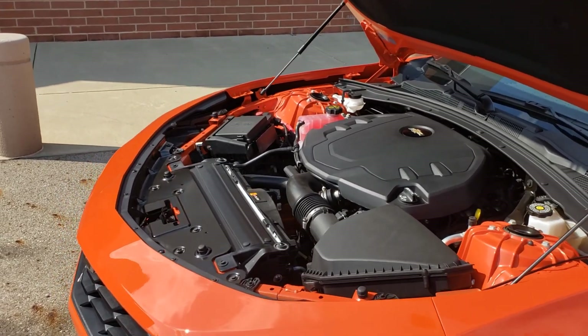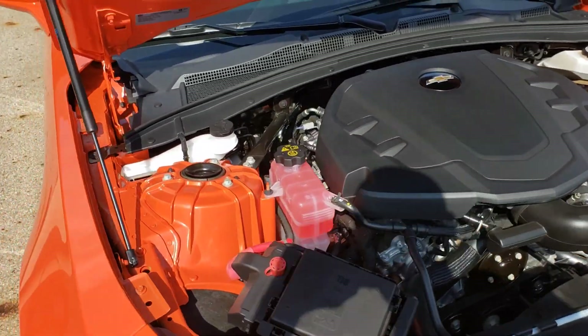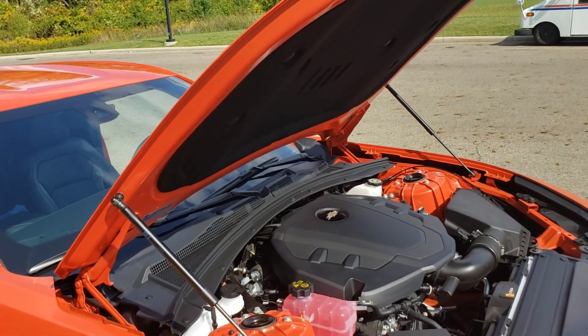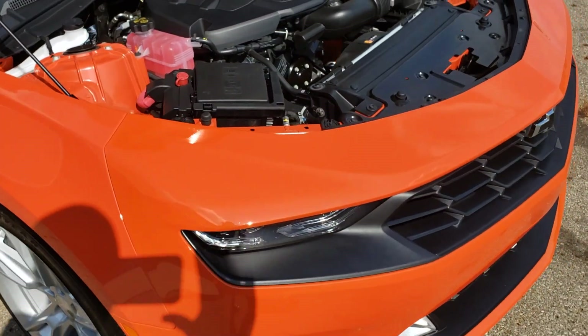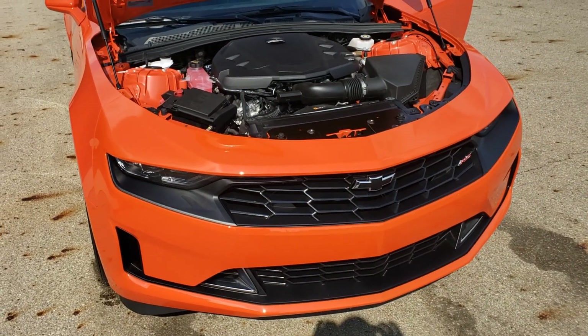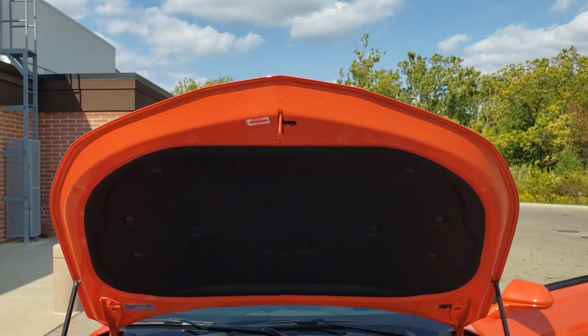Hopefully my next car will be a Corvette, because I've been saving for years for that. So we'll see. But this one I'm going to try to do as many videos as I can with it. I didn't do a lot with the other car, but I'm going to do a lot with this one. So just let me know if you want to see anything. And if I can get my GoPro set up, I'd like to do some driving videos - something like that just to show you.